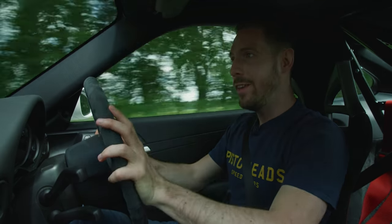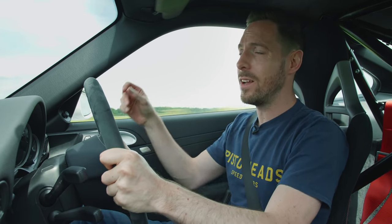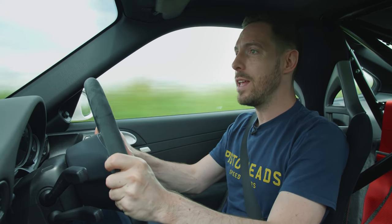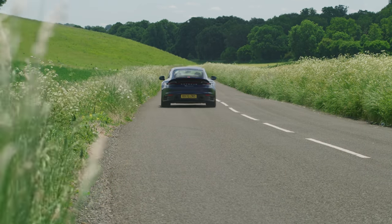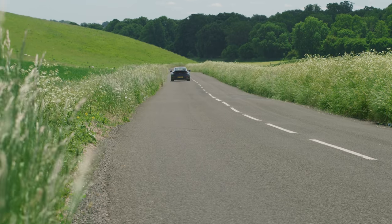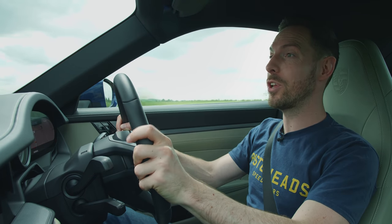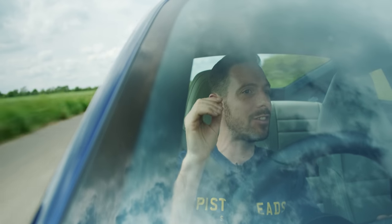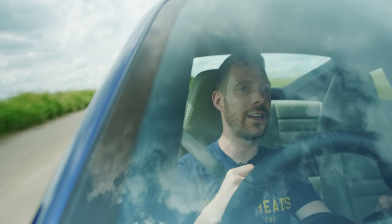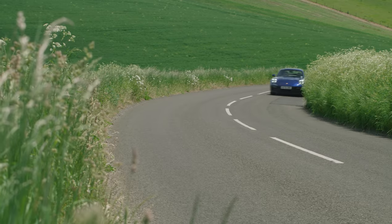The question is: is there any of the excitement, the rawness, the thrill of this 997 GT3 in a current 911 Carrera S? I know this is a Carrera S and it's not trying to be a GT3. But if I'd spent more or less £100,000 on a Carrera S, I would want it to be exciting to drive — I'd want it to have some of the drama, character, and thrill of that 997 GT3. So that's why we're doing this.